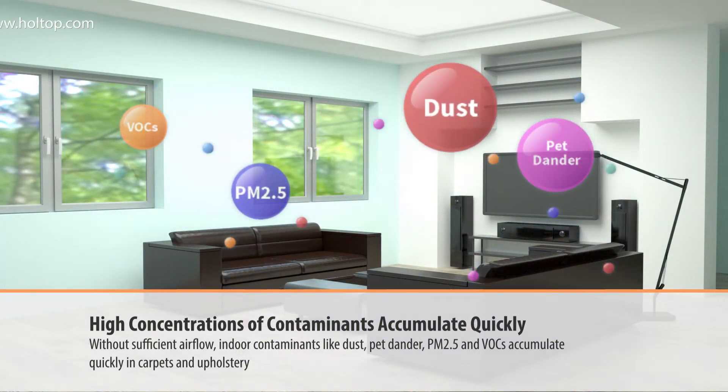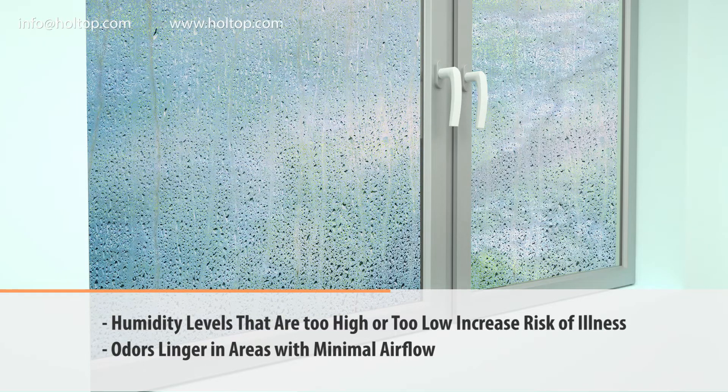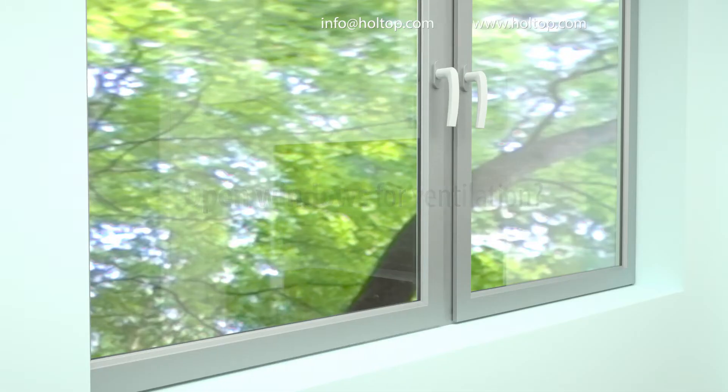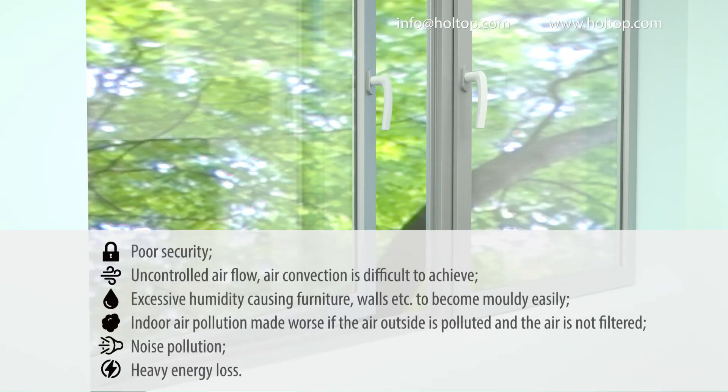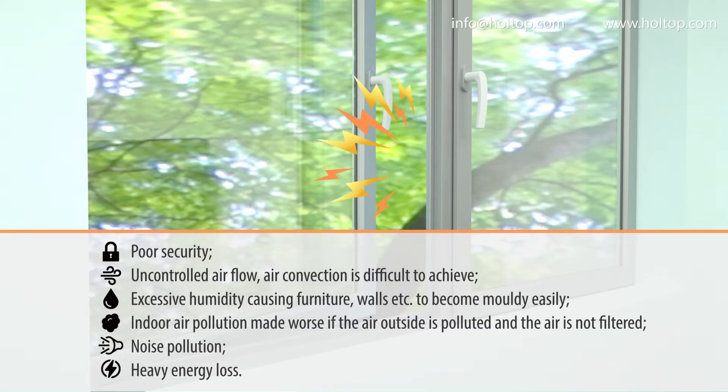Contaminants accumulate in carpets and upholstery. Humidity levels that are too high or too low increase the risk of illness, and odors linger in areas with minimal airflow. On the other hand, opening windows for ventilation causes other problems: security concerns, uncontrolled airflow, excessive humidity leading to mold, and indoor air pollution made worse if outside air is polluted and unfiltered, plus noise pollution and heavy energy loss.